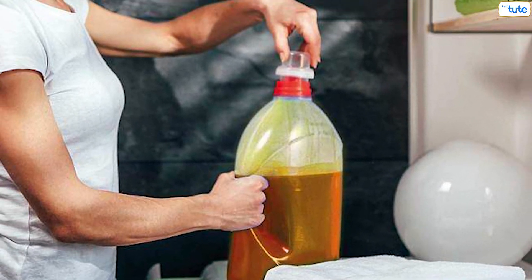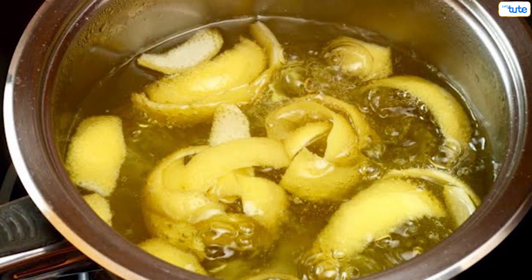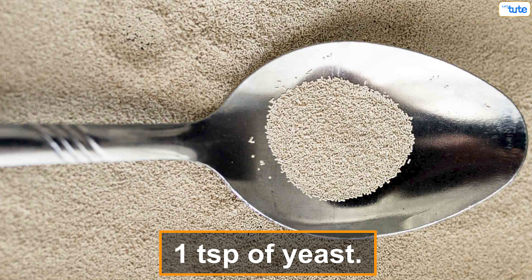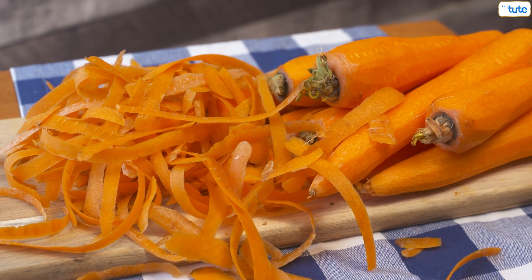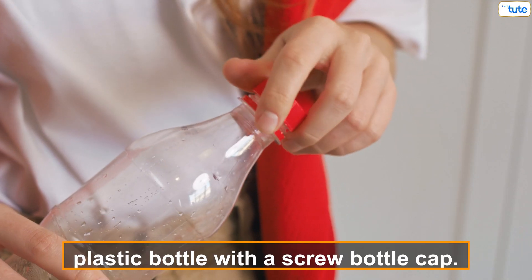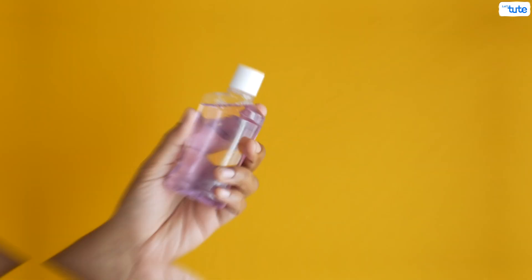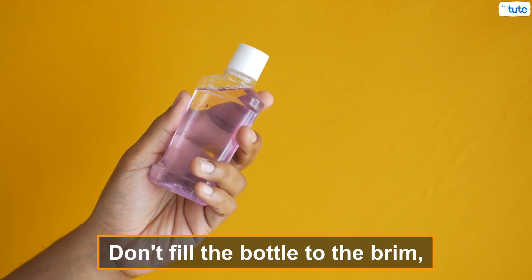The best part is that you can make this bioenzyme at home. First, take jaggery, citrus peels, and water in the ratio of 1:3:10, plus one tablespoon of yeast. You can also use peels of carrot, cucumber, pineapple, and lettuce. Then mix all the ingredients in a plastic bottle with a screw cap.